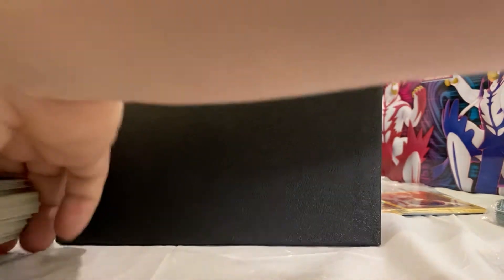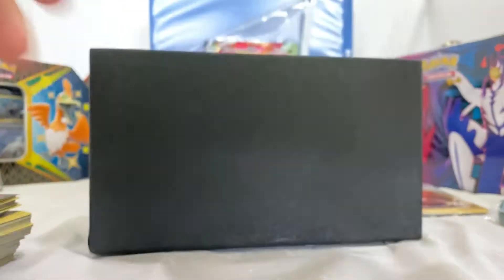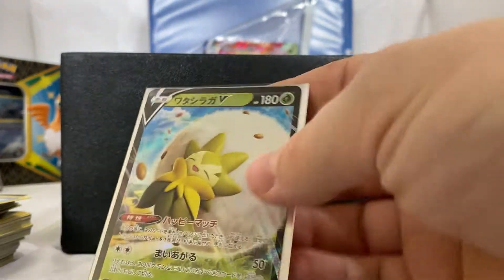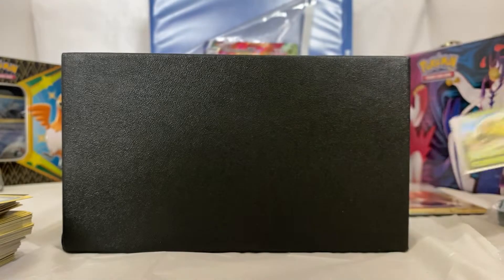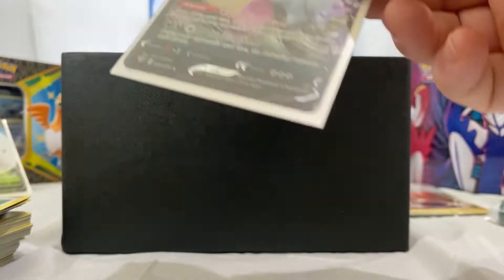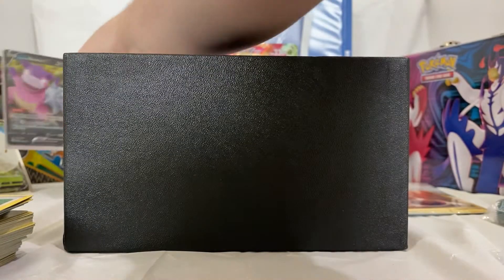We have a very heavy pack of Pokémon cards. So we have a Japanese card of a V, which is cool. And then we have what looks to be a Galarian Slowbro V — that's also very nice.